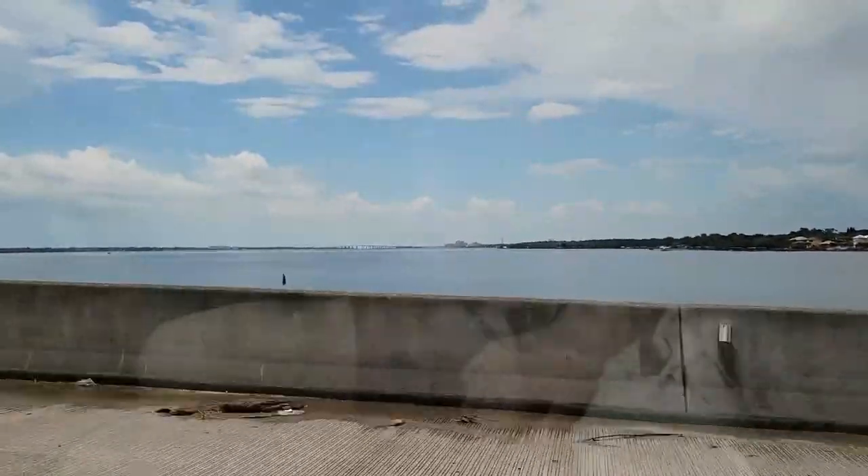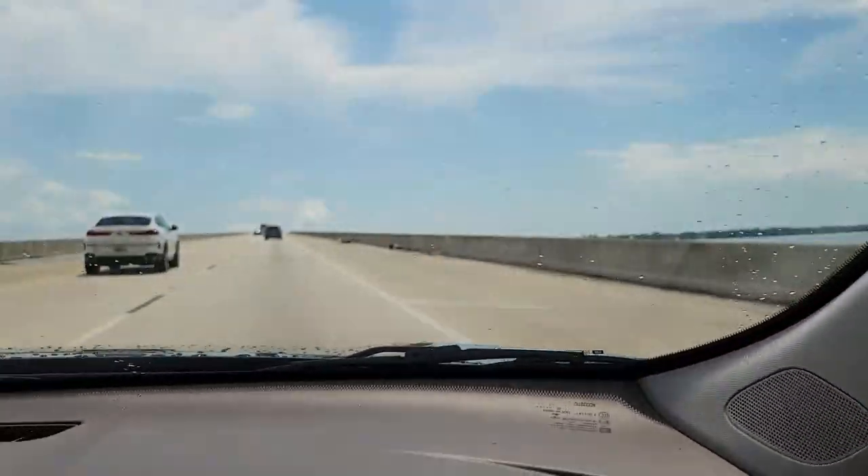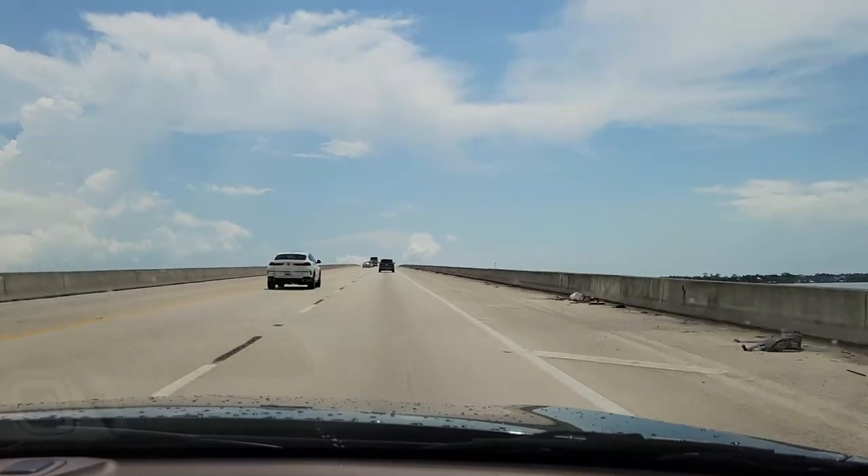There's a big bridge over there. I don't know if you can see it — that's just like what we're on. We're on the exact same thing. We're going into the sky.